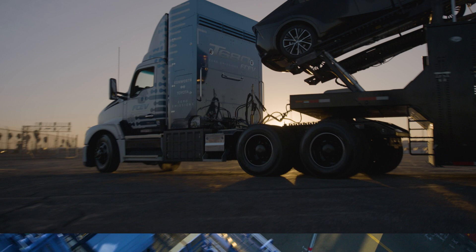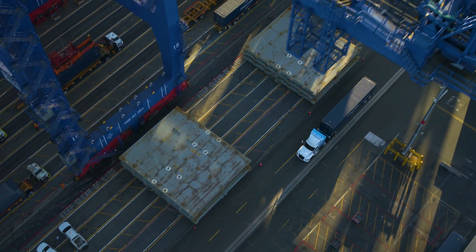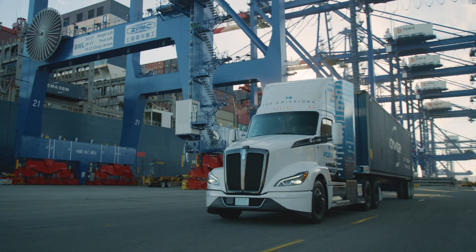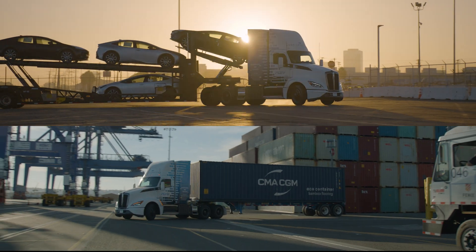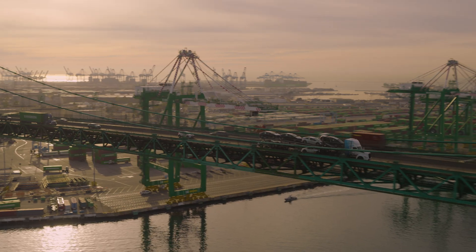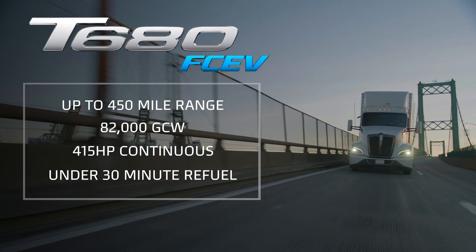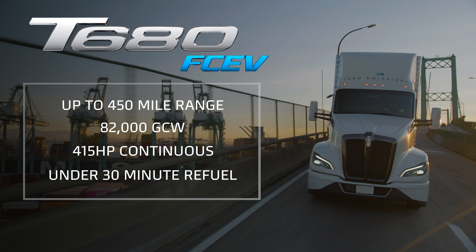So we can keep the world going, all while doing our part. The world may be changing, but we are ready — driving to zero emissions and paving the way for the next generation of transportation. Kenworth: the world's best.